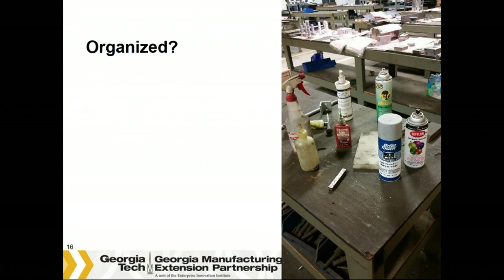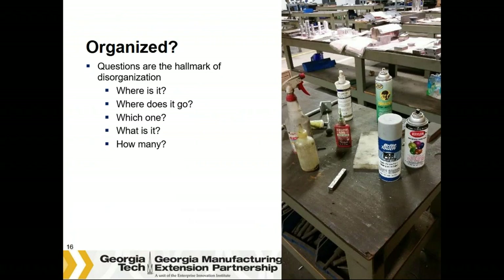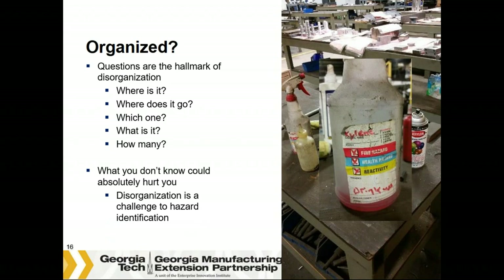Does this workplace look organized? Questions are the hallmark of disorganization: Where is it? Where does it go? What is it? Which one? How many? And what you don't know could absolutely hurt you. If you don't see the issue — this spray bottle is a close-up hidden in the first picture. The spray bottle is labeled 'xylene' with 'drink up' written in the remarks, and the liquid is red. I know xylene is colorless, so who really knows what's in this bottle? Disorganization is a challenge to hazard identification as well as a productivity killer.